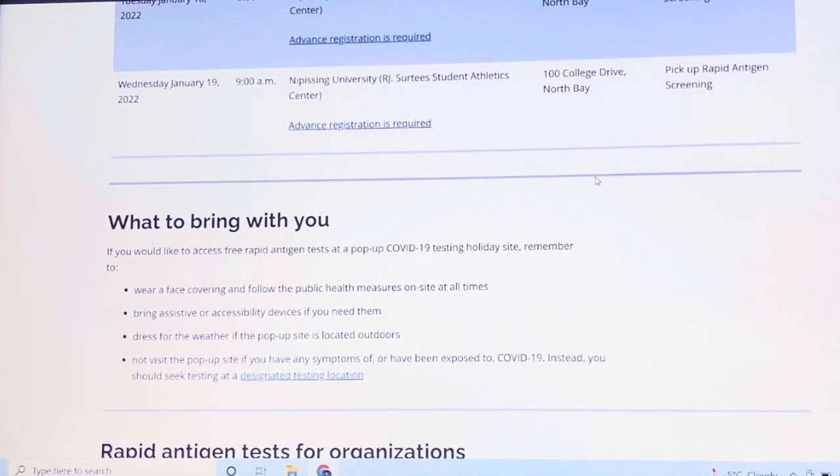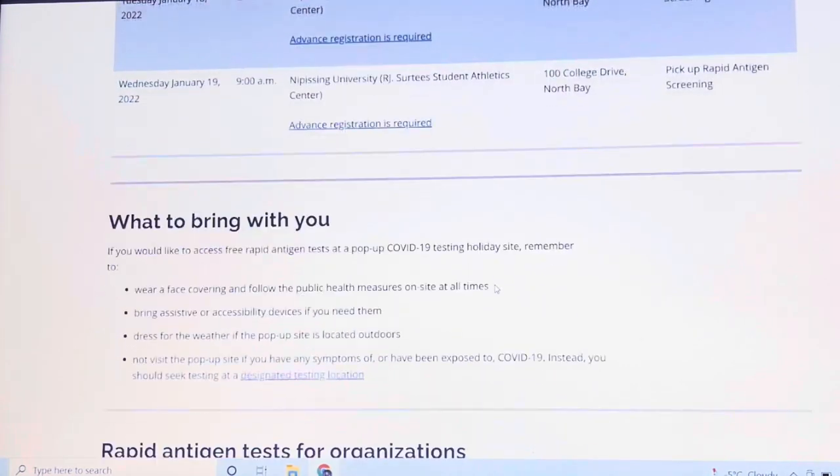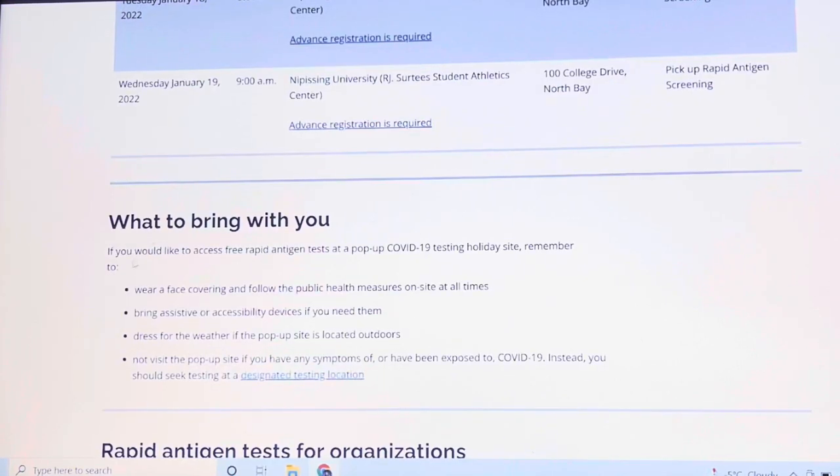Right now we don't have anything here in Toronto, so let's just wait. Then there's a section on what to bring. If you would like to access the free rapid antigen test at the COVID-19 holiday testing site, remember to wear a face covering and follow public health measures on site at all times.